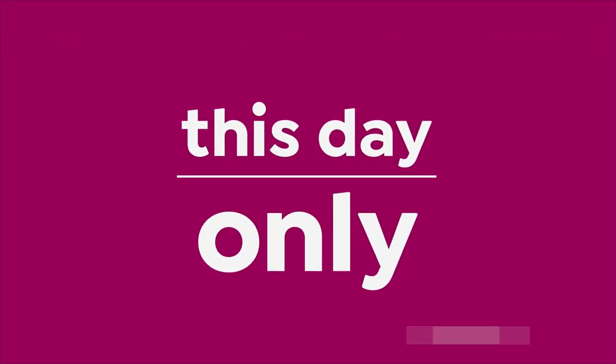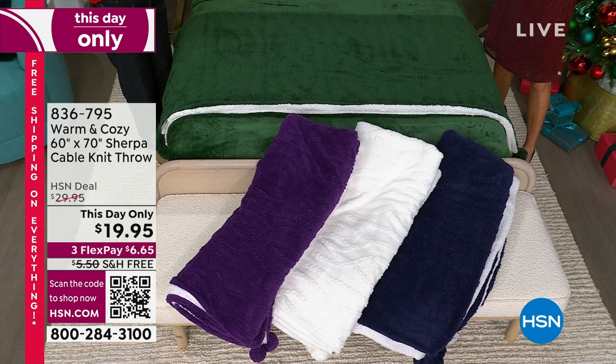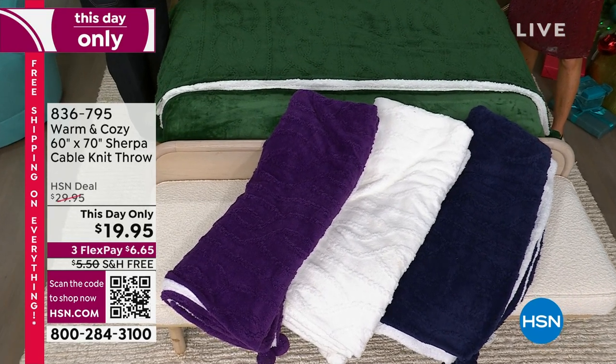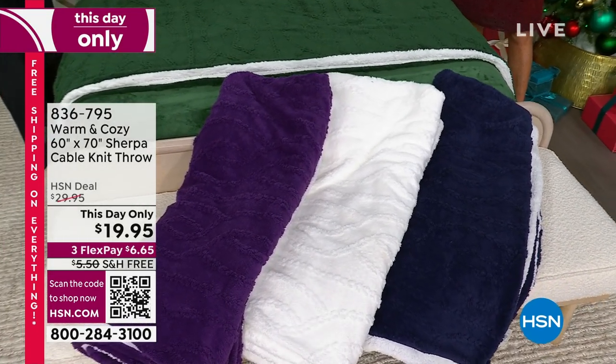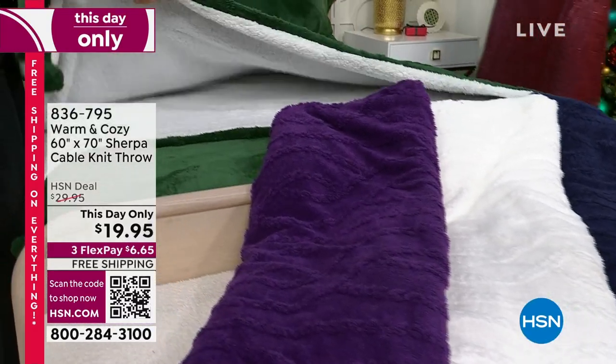We have saved it just for this hour. We call it a 'this day only.' How long do you think the price lasts, Ellen? Not long — it's only for today. That was a trick question. It's called a 'this day only.' That's true.